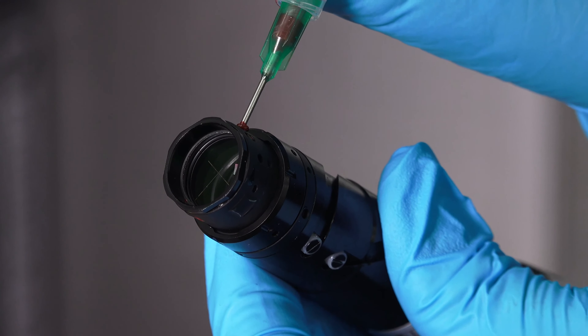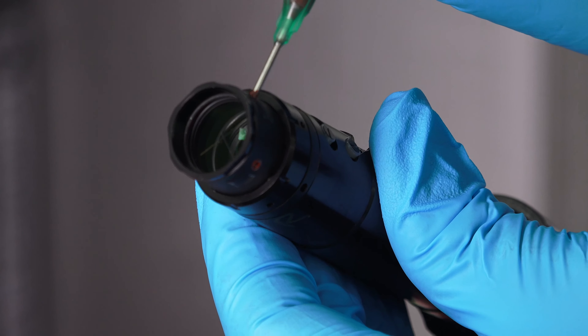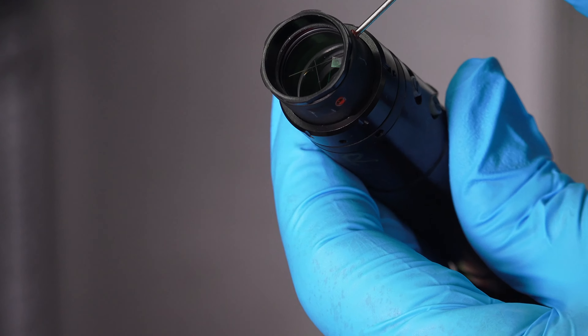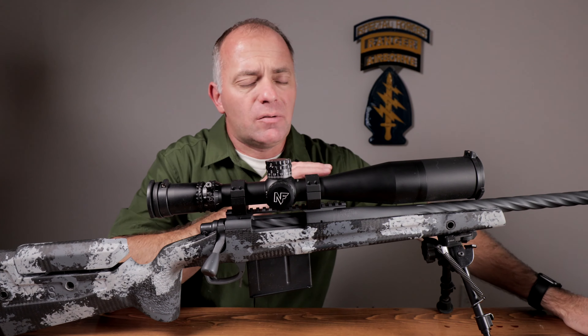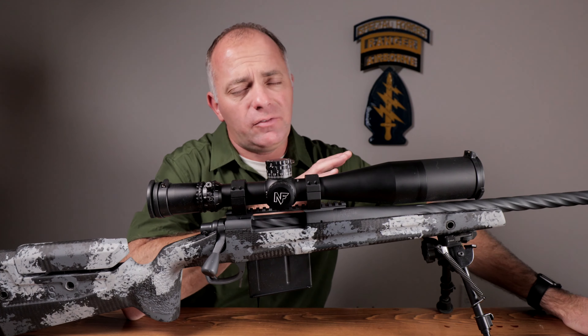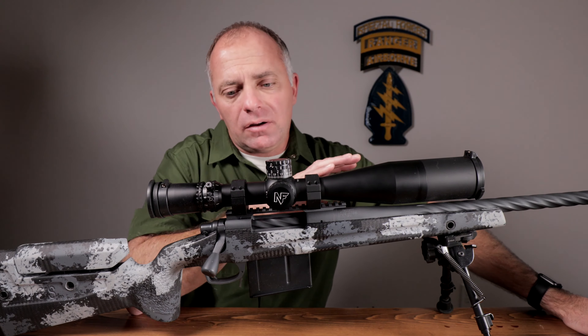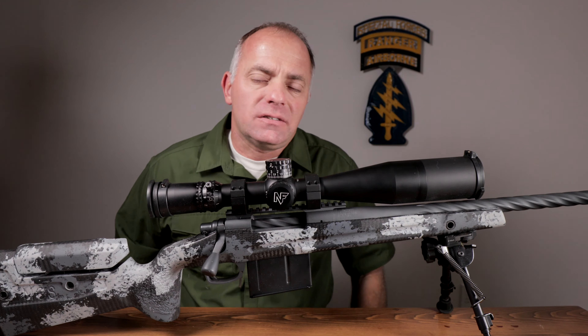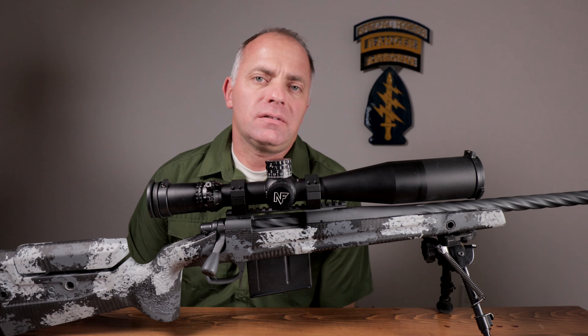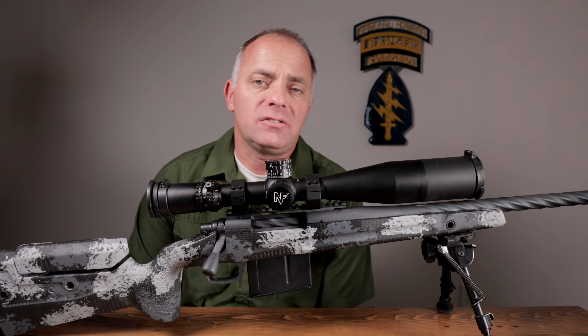Bedding means epoxy — when that lens gets put in the housing and the housing goes into the scope, they hit it with epoxy, which means that lens is never going to move. The number one cause of point-of-impact shift is lens movement, and rifles fall over all the time. Nightforce beds all those lenses, which makes the scope harder to work on, but as a consumer I need to know that if my rifle takes a hit, those lenses didn't shift and I've still got my zero.